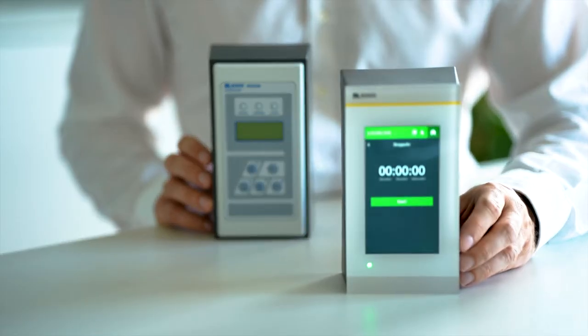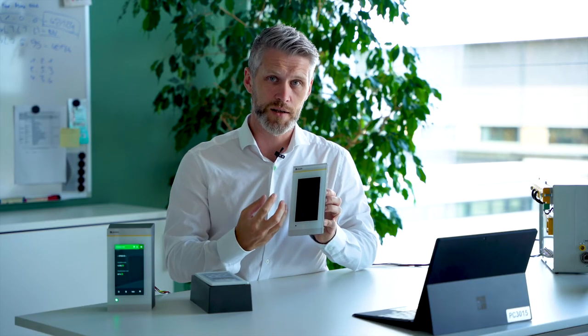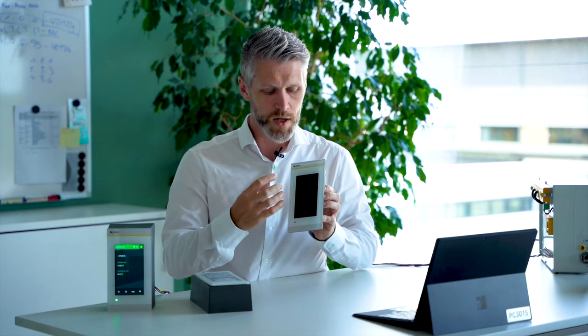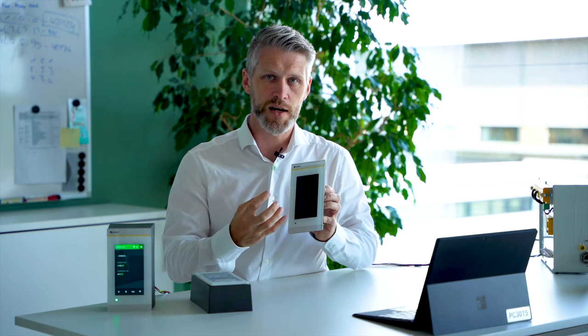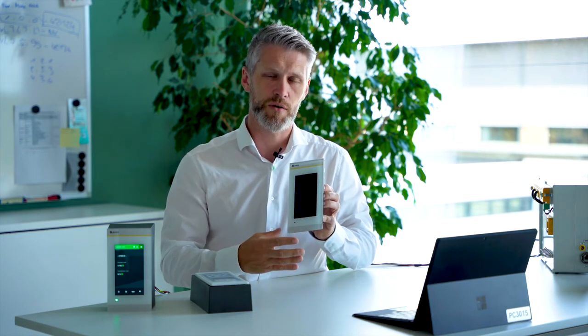With the MK2430 we had just a small display and couldn't transport all information to the medical staff. Now with the big display, we can show clear messages with full sentences — what has happened with the devices and also the status of the complete system for electrical safety.